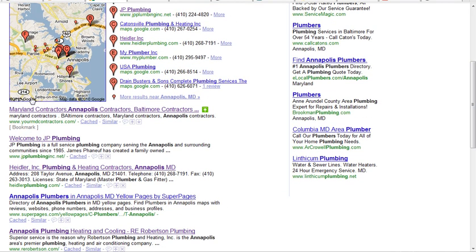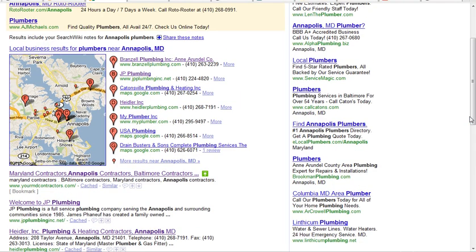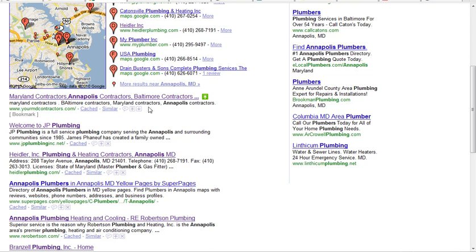The next results down below are called organic search results. In my honest opinion, these are the best places to be, only because you don't have to hope that you can get here — we know we can get here with the right optimization on the site. Here's a guy right here that we did, JP Plumbing in Annapolis. He's a local plumber. This here is also one of my sites that I built — it's a lead generating site for contractors.